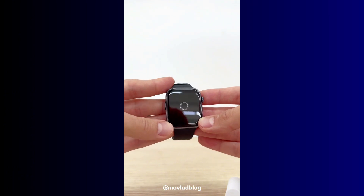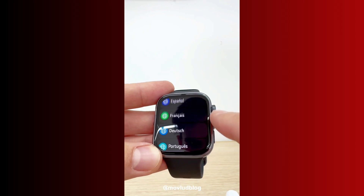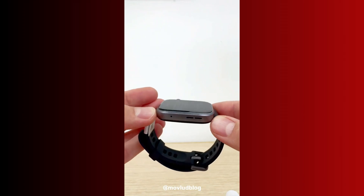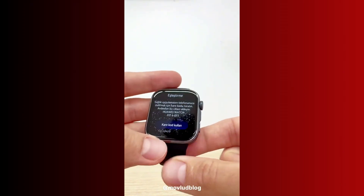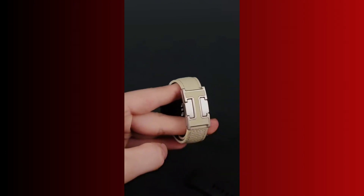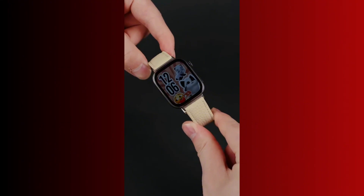To download the update, make sure Bluetooth is turned on on your phone and also ensure the Huawei Health app is fully updated. Then make sure the watch is charged to at least 20% before starting the update. The update should download and install automatically. When it's done, your watch will restart on its own, and the whole process usually takes just a few minutes.